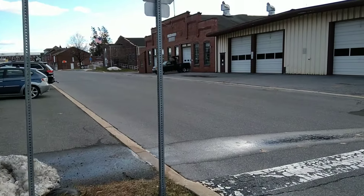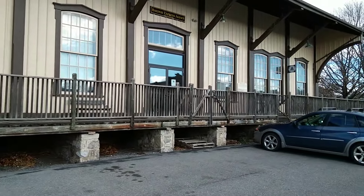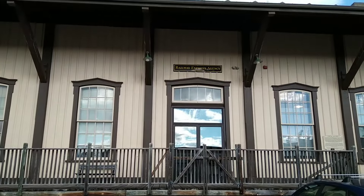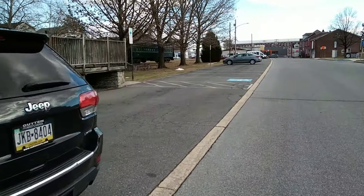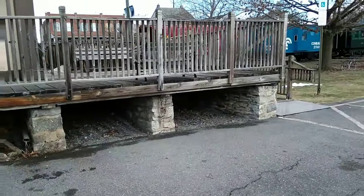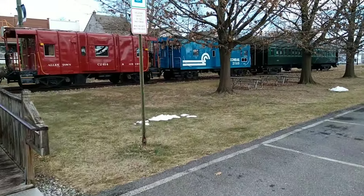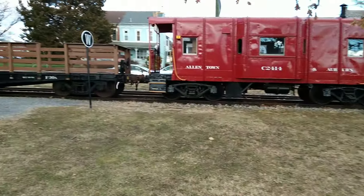This is where the current-day Allentown and Auburn operates their tourist railroad out of. The station inside is beautiful — a little souvenir shop where you can get some Allentown and Auburn merchandise. Just a huge, gorgeous station. Here is some of the rolling stock that the Allentown and Auburn uses. You can ride in all of these — the coach or the cabooses, and an open-air car in the summertime.